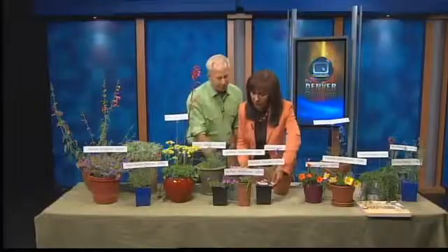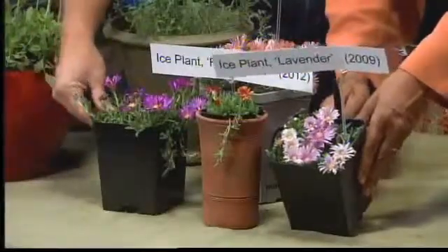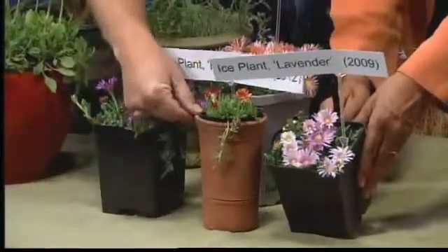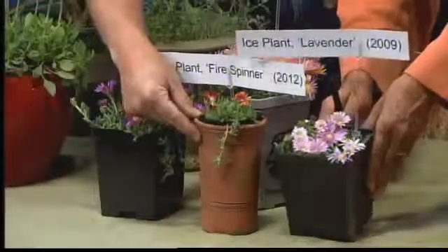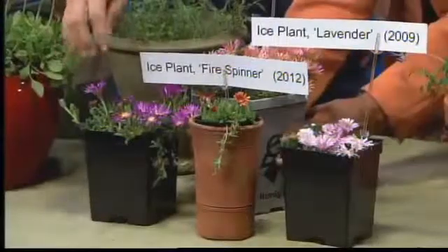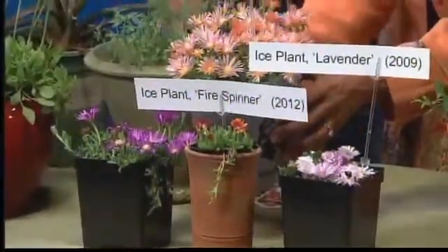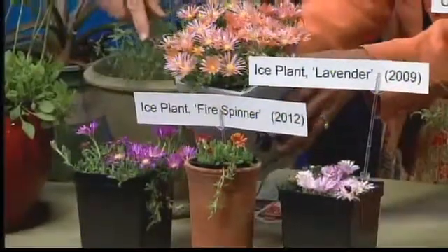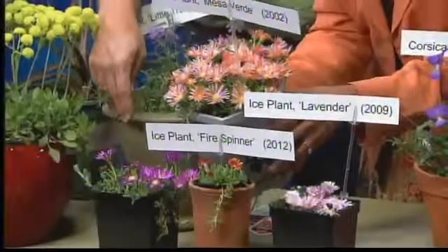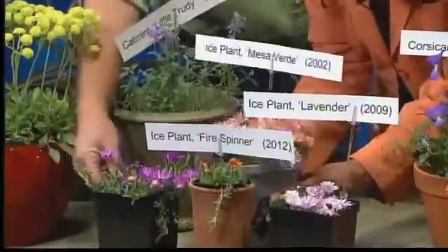They've brought out a lot of hardy ice plants. The one you're holding is a lavender ice plant. And then the one right next to it is this fire spinner — a 2012 introduction — which has this purple-orange flower. That one there is called Mesa Verde. And then the purple one here is Table Mountain ice plant.